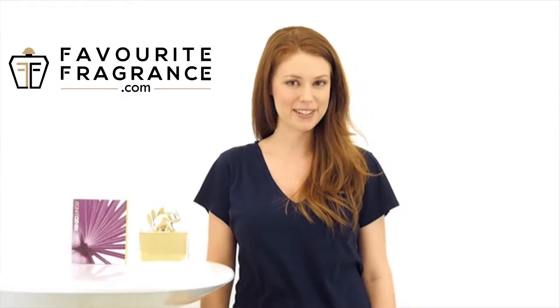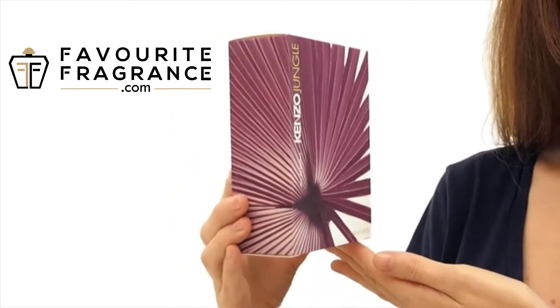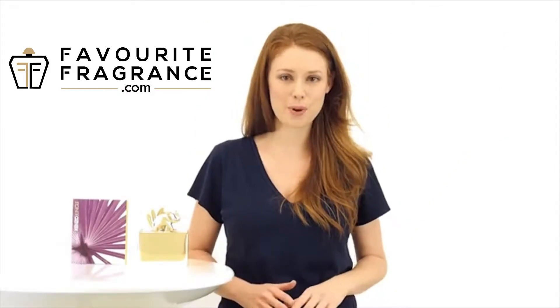Hi, I'm Ashley and today I'll be reviewing Kenzo Jungle Elephant by Kenzo. This unique and adventurous fragrance was launched in 1996. It's a soft oriental scent overflowing with warm and spicy notes.